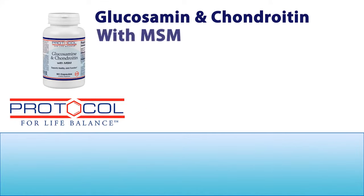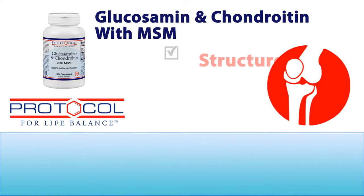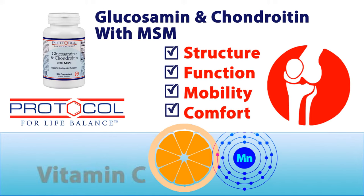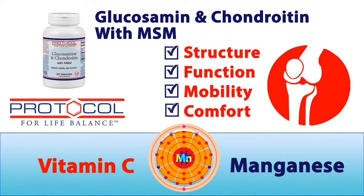Glucosamine and Chondroitin with MSM is designed to support healthy joint structure, function, mobility, and comfort. Vitamin C and manganese round out their complementary formula to provide nutritional support for joint tissue components.